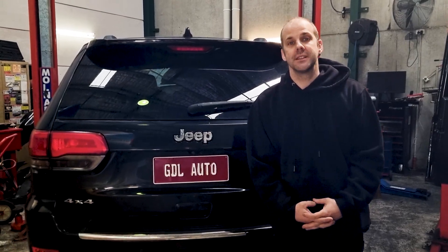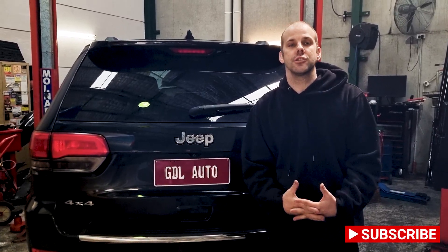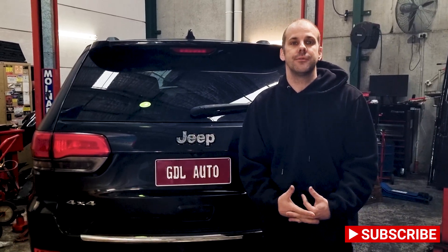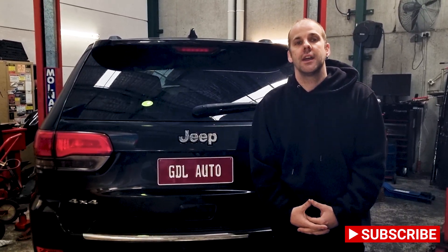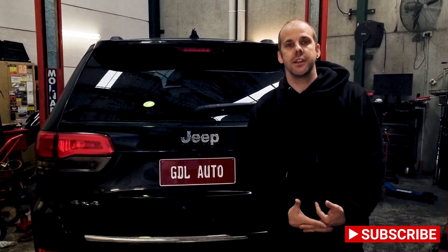If you found any of this useful, please do us a favor — subscribe to our YouTube channel and click on the little bell icon so you get notified when we release new content. We've also released a new Facebook page called Jeep Motive. If you could like and follow that page, maybe even share it with fellow Jeep lovers, that would be greatly appreciated.